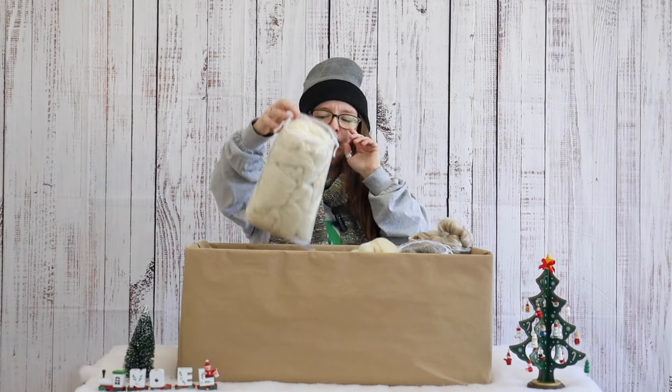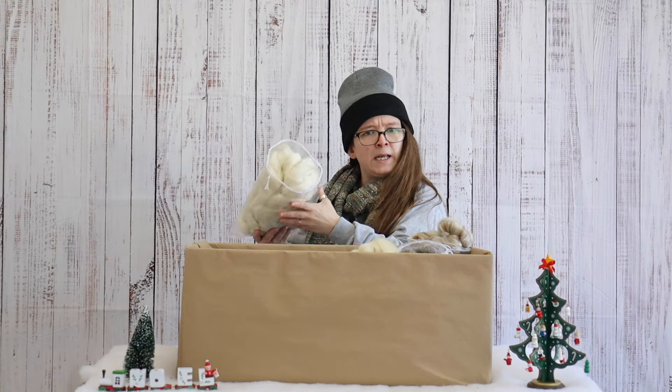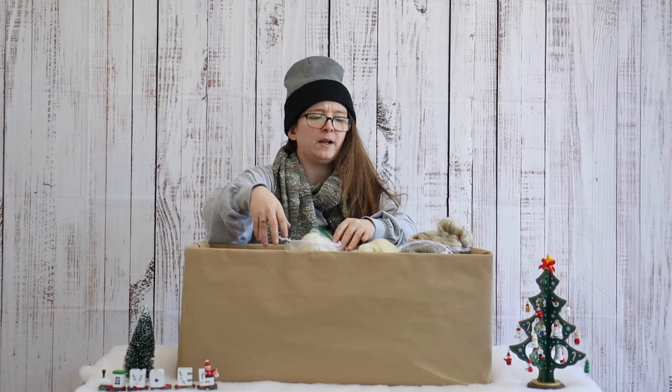We've got this beautiful Romney. Romney is very lustrous and shiny and beautiful, so if you like that kind of thing then that's something else for you in this one.